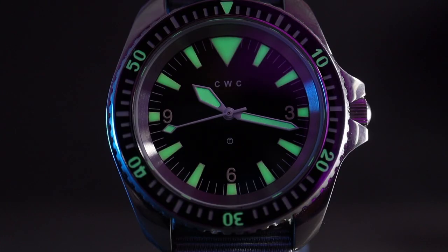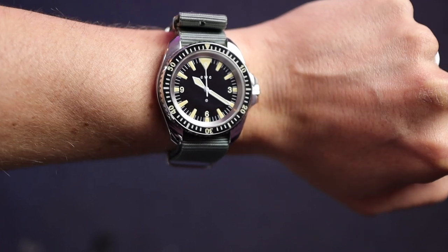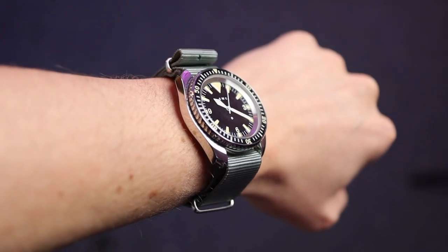That's just magic, isn't it — like a little light show. Very strong lume, highly legible because of the different shaped markers. It's one of the best lumes we've had on this channel so far.